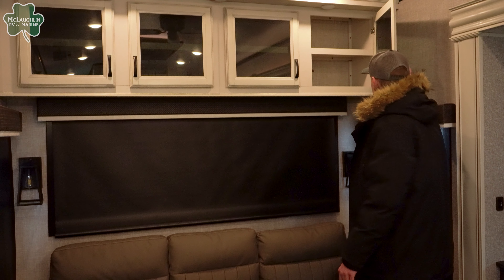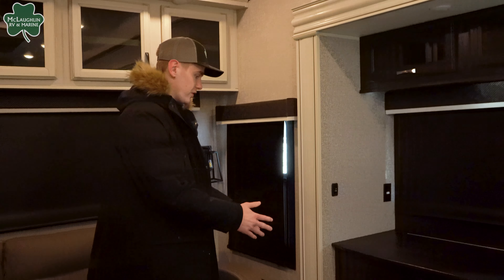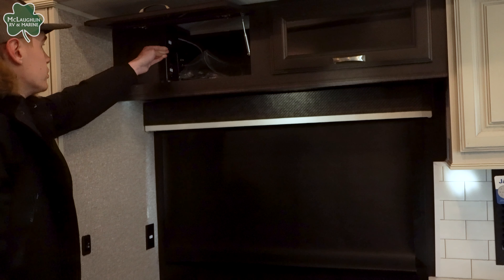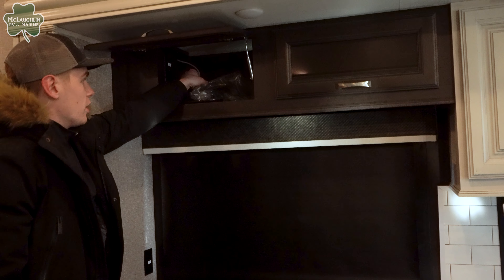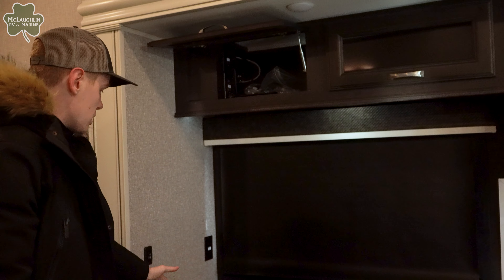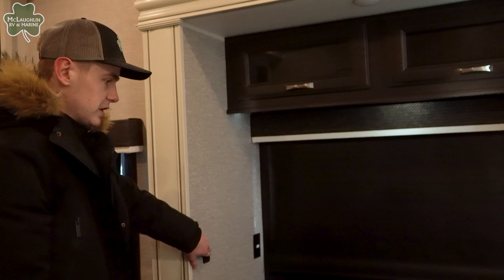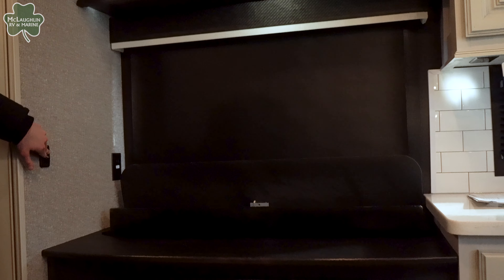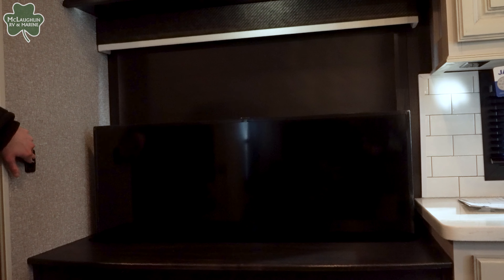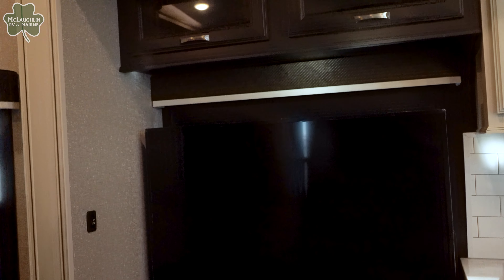Jayco uses screws on all their cabinetry rather than staples. Over here you have your entertainment center. Up top is more storage, and you're going to have two HDMI cables that Jayco has routed through for you, so you don't have to worry about connecting them to your TV through any of the back ports or dealing with the cabinet at all. This TV is on an elevator — we call it the televator around here. It will just slide up at the push of a button, looks super clean when it's down and you don't need the space.